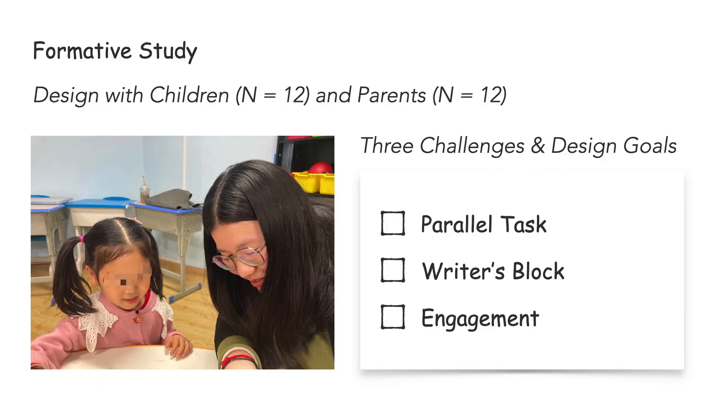However, some barriers impede children's creative thinking in visual storytelling. Through our formative study with 12 pairs of children and their parents, we found that children face three challenges when they perform visual storytelling. Firstly, they have to deal with parallel tasks that pose a multitasking burden. Secondly, they often get suddenly stuck and don't know what to do next — practitioners usually call this writer's block. And further, children lack concentration and engagement in these creative processes.